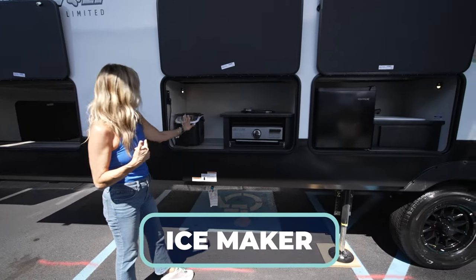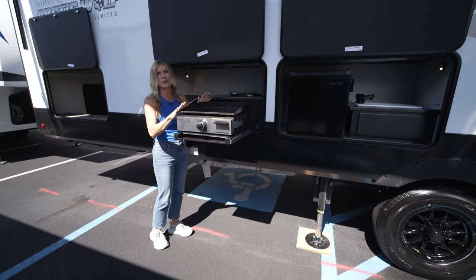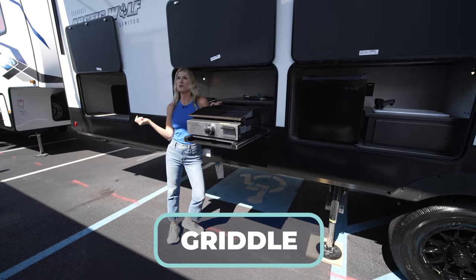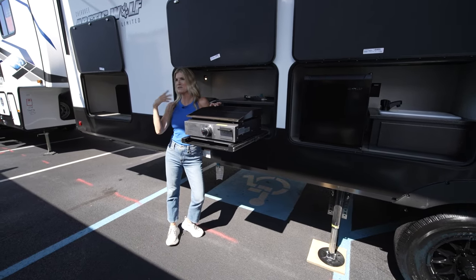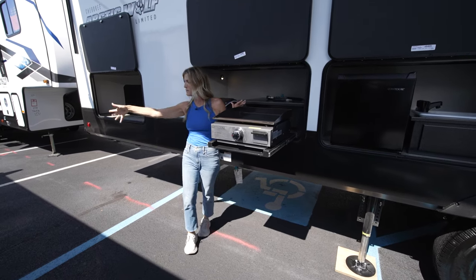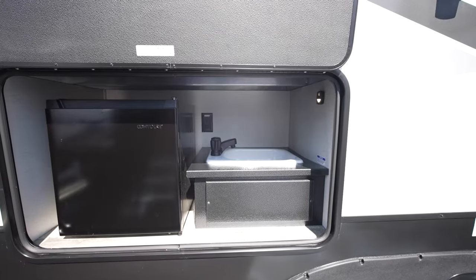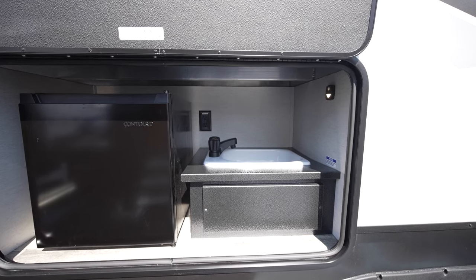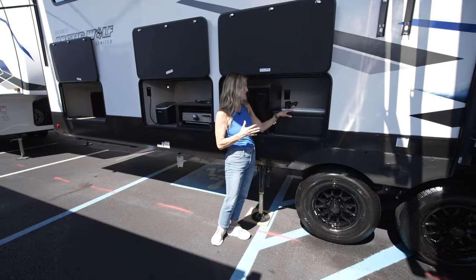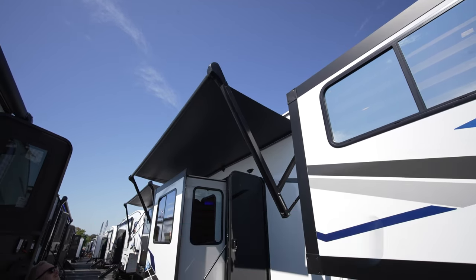Now for the outdoor kitchen — there's an outdoor ice maker, a griddle, a fridge to keep everything cold, and a sink for washing and prepping. Imagine being out here having a gorgeous breakfast — bacon and eggs, music playing through the outdoor speakers, awnings out. It's a whole vibe. Inside and outside, this fifth wheel is a dream. There she is — the Arctic Wolf 3910.